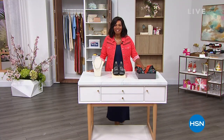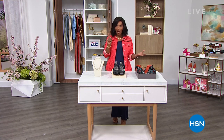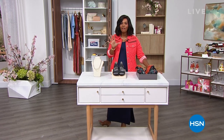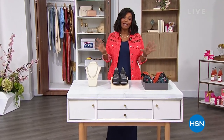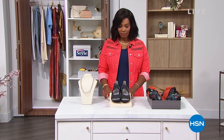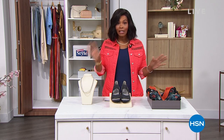You're watching HSN. I'm Tamara Hooks, your host, and we are getting obsessed with style. This is the second of two hours — we've got about 25 more minutes but that gives us plenty of time to bring you some of your favorite brands. Right now, we've got our five and five. Five products in five minutes — it's going to go by really fast. Here we go.